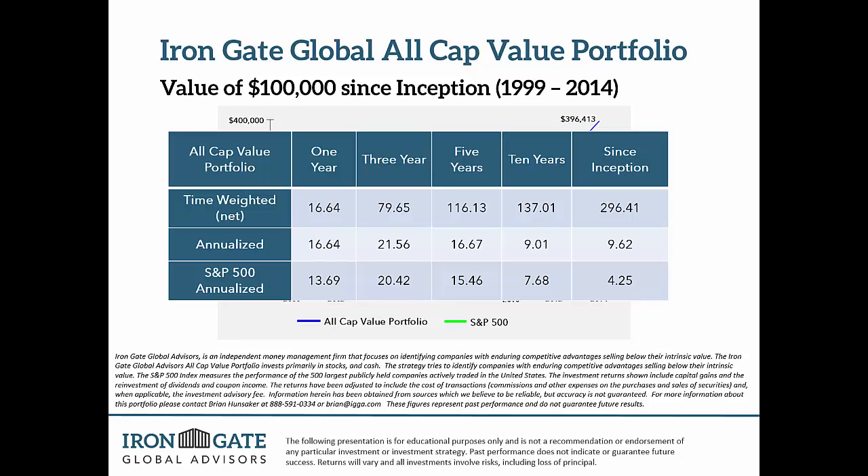If you want more detail on the step-by-step and how to do this, or ideas on how you can do it yourself, definitely check out the video that Brian did for a group of investors. He'll dissect each of those steps carefully and give you a better idea of how the all-cap value portfolio works. With that said, we'll move to our second piece, which is global rotation using ETFs.